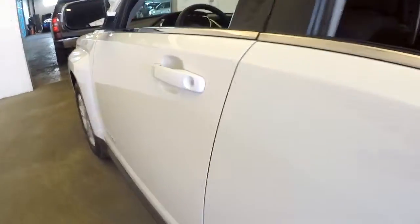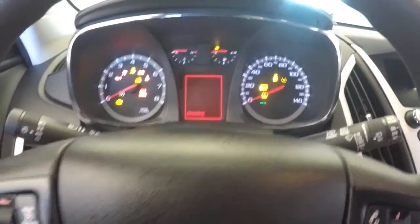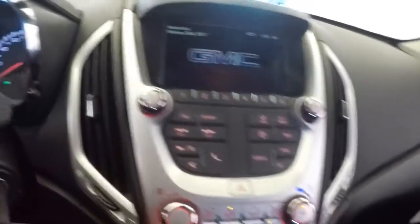Working our way forward: power windows, power locks, power and manual seat adjustments, cruise control mounted on the steering wheel, audio controls mounted on the steering wheel, AM FM radio is working.